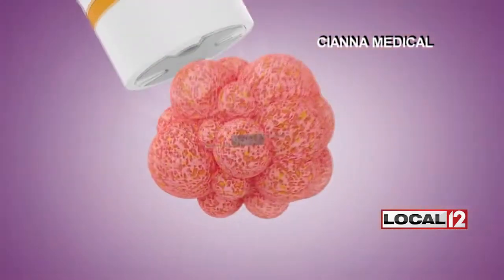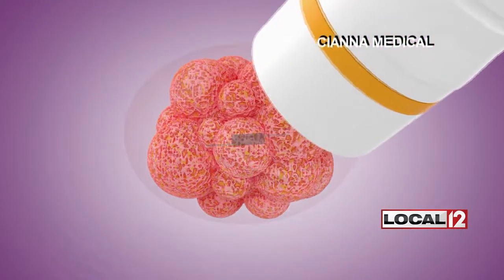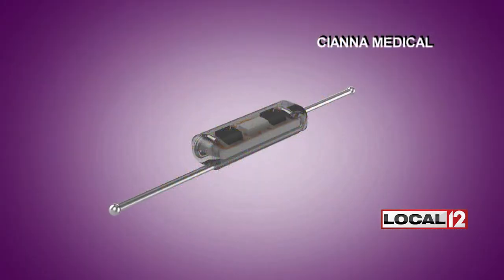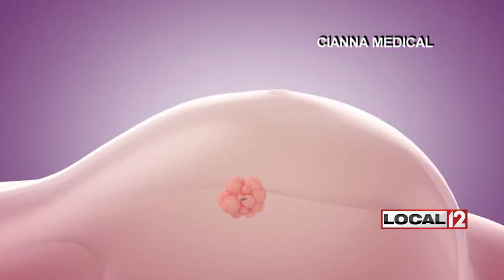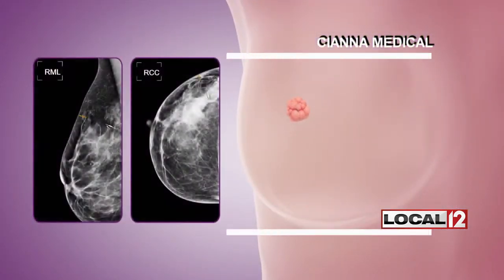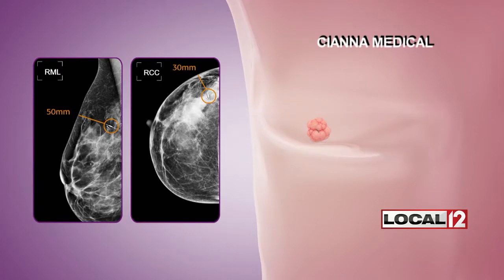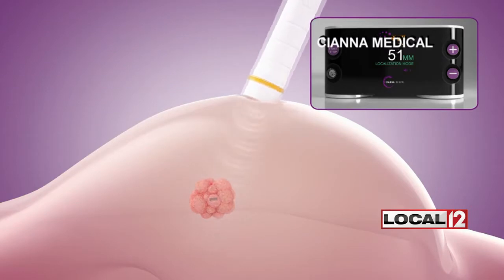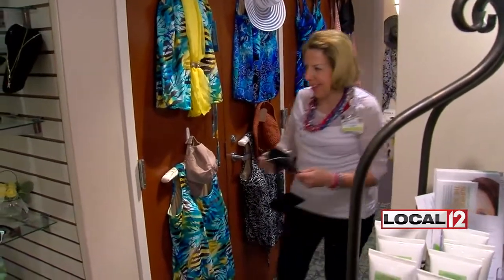During surgery, the breast is scanned using the Scout Guide. It emits tiny pulses to lock on the reflector's position. It's very small — smaller than a grain of rice. But what it allows people to do is have much less delay the day they're at surgery. It also helps the surgeon be more precise in what they remove because we know exactly where the tumor is. This not only can lead to better surgical outcomes, but the need to remove less breast tissue. That, for survivors, can also lead to a better cosmetic result.